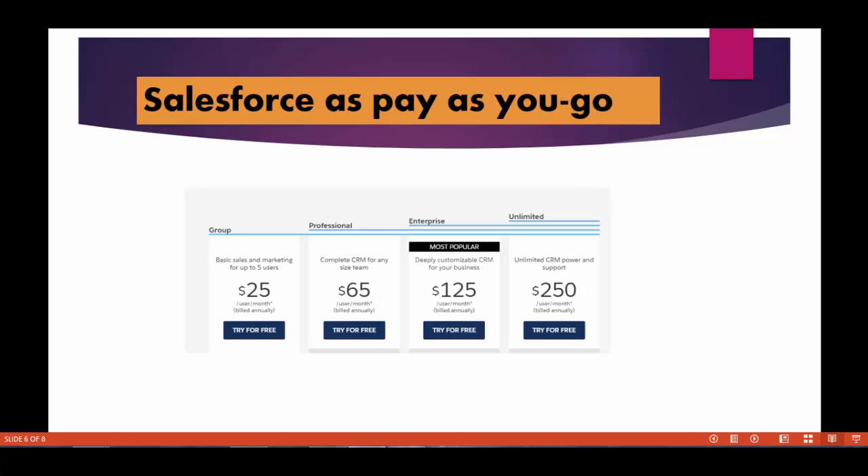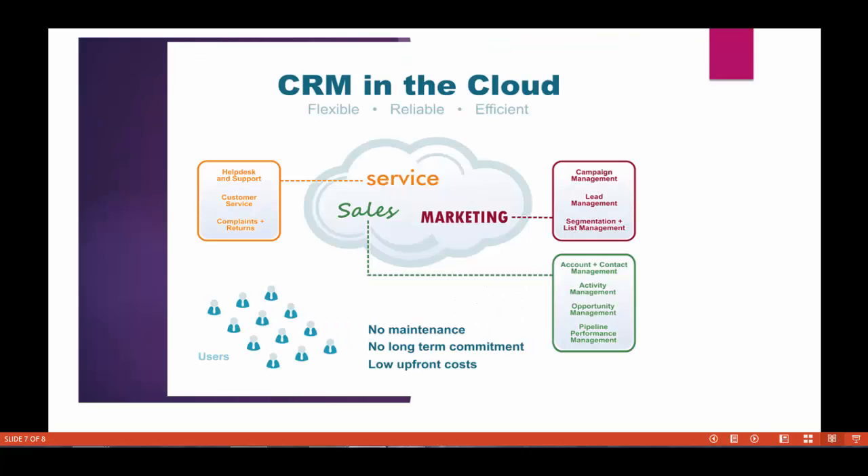Next is CRM in the cloud. Salesforce is a cloud-based tool and it has different clouds available, like Service Cloud, Sales Cloud, and Marketing Cloud. Marketing Cloud deals with all campaigns and advertisements. Service Cloud takes care of service requests — if there are any issues with a product. Sales Cloud takes care of contact management, pipeline performance management, and related tasks.